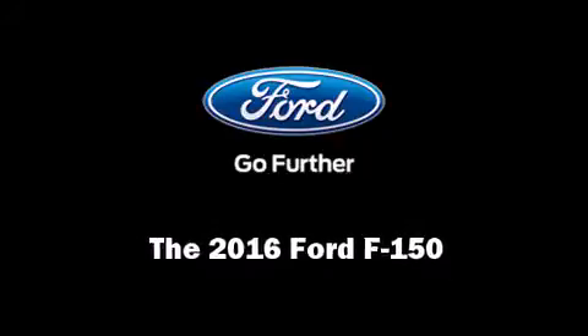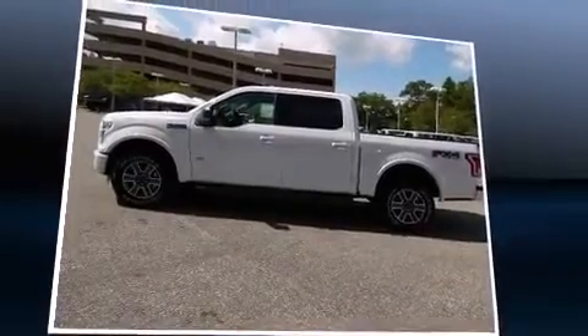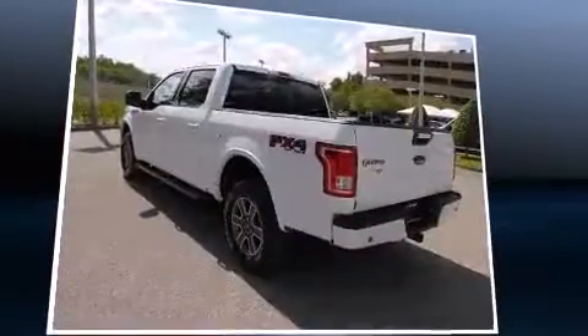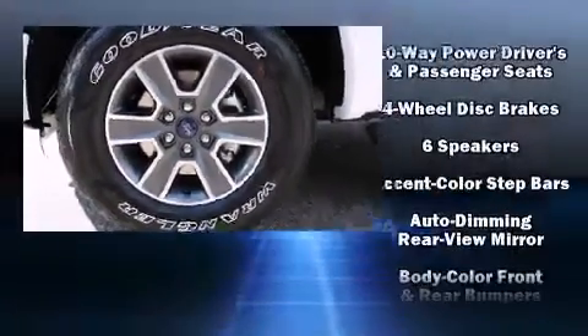Introducing the 2016 Ford F-150. A 3.5-liter V6 engine pairs with a sophisticated six-speed automatic transmission, and for added security, dynamic stability control supplements the drivetrain. Four-wheel drive allows you to go places you've only imagined.